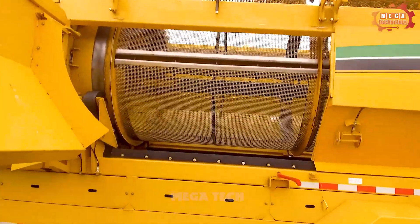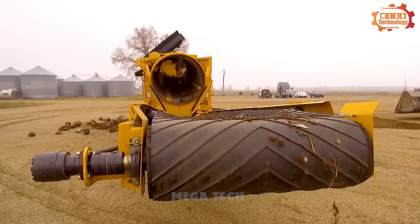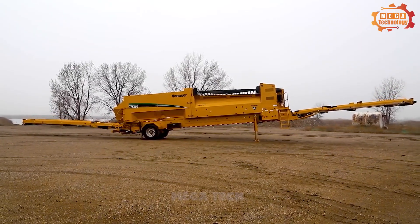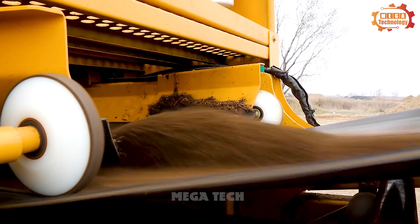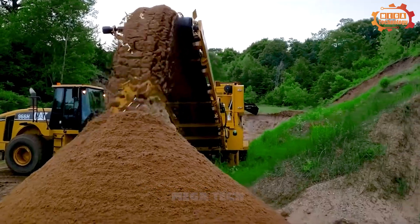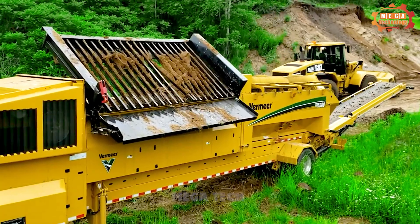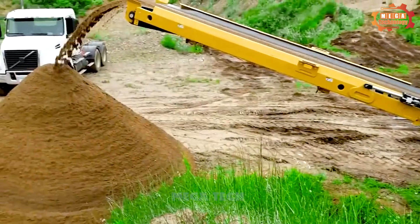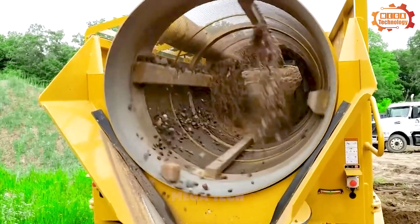The Vermeer TR5300 is a trommel sieving machine manufactured by the American Vermeer Corporation. The machine has a length of 5.25 meters, a width of 2.5 meters, and a height of 2.5 meters. It can screen up to 150 tons per hour, meeting the needs of large projects. The Vermeer TR5300 is a high-quality trommel screening machine that meets the needs of many different sectors.